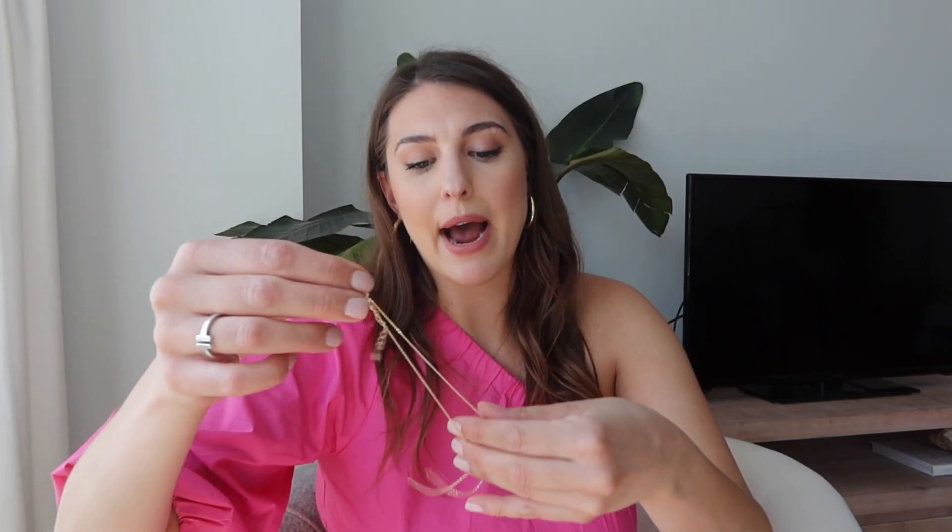Now for some Amazon misses. First is this anklet — I wore it once and it already broke. I tend to put an anklet on and not take it off until it falls off me, and it fell off in just one day. I think it got caught on my sneaker when I took them off quickly and I just tore it off. It had a cute little charm with a 'D' on it, but it's a no from me.